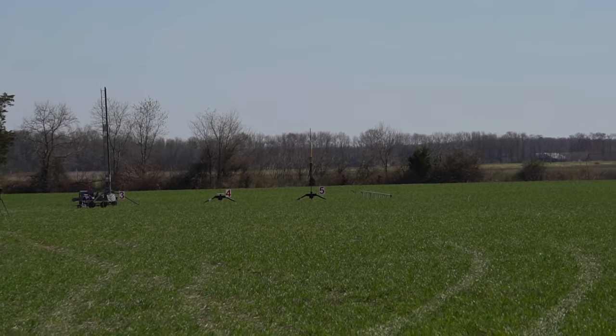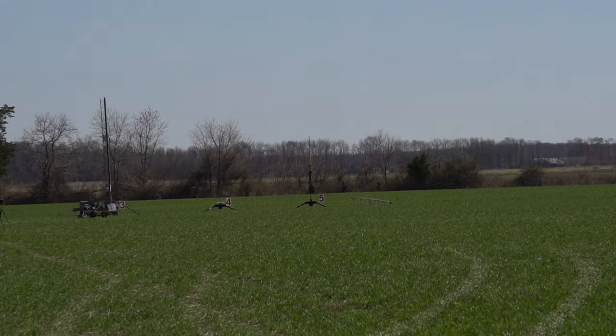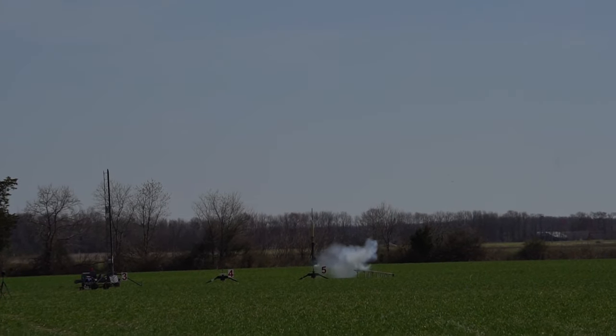This ought to be pretty cool. Flying off away cell pad number 5 on the far right. Going in 5, 4, 3, 2, 1. Watch for the air starts. There they go. Long burners. Very nice boost.